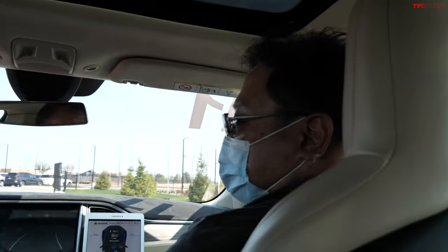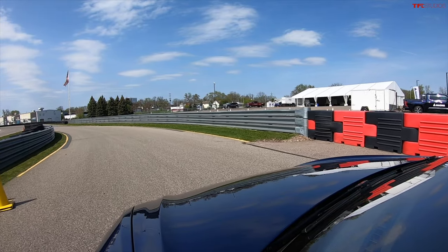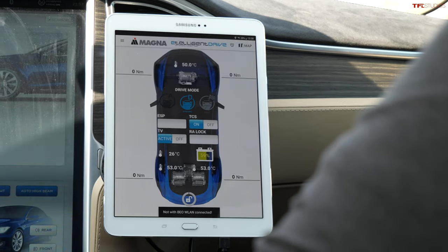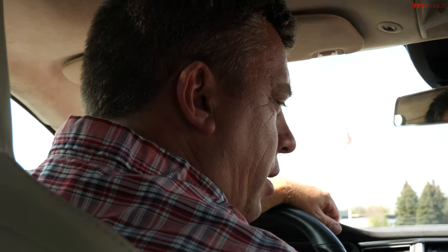Can you please introduce yourself? Yeah, my name is Hong Kong Kim. I'm a senior system engineer. What's the total output? Is it like 480 kilowatts? Yeah, so one motor has 160 kilowatts and there are totally three motors. So that's healthy — it's over 600 horsepower, maybe 640-ish.